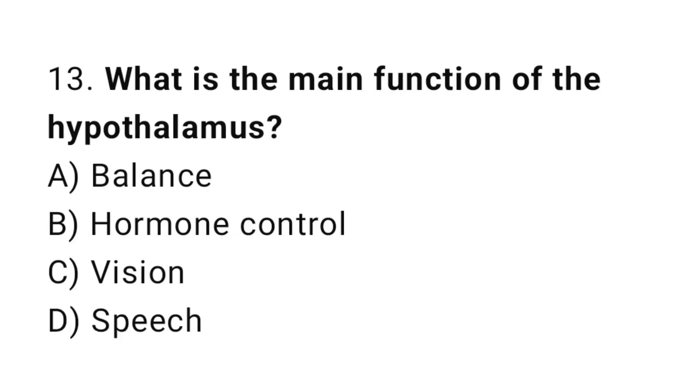Q13: What is the main function of the hypothalamus? The right answer is B, hormone control.